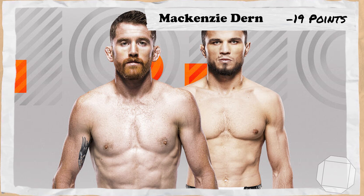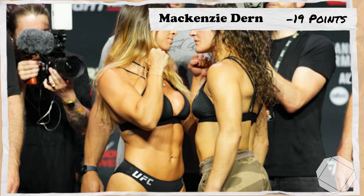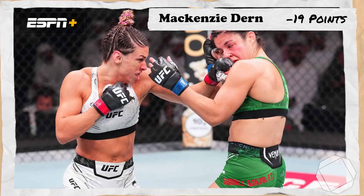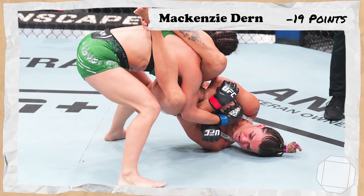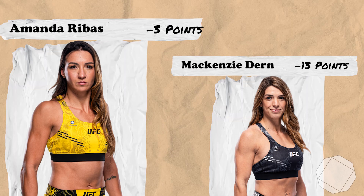Dern's last fight takes us to the 3rd of August 2024 for UFC Fight Night Sandhagen vs Nurmagomedov, where Dern, ranked 7th, would take on number 10th ranked Lupi Godinez. In an underrated and close scrap, both fighters would seemingly land at will, but ultimately Dern would get some good control time which likely gave her the razor-thin unanimous decision, earning 6 points.